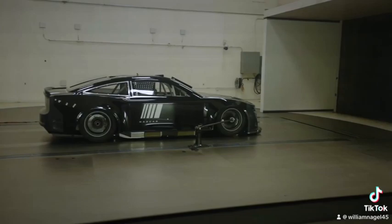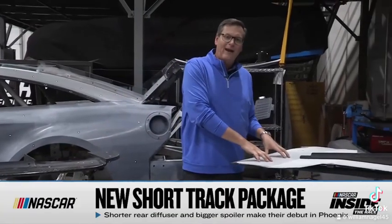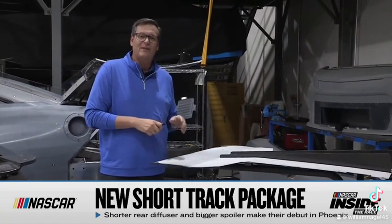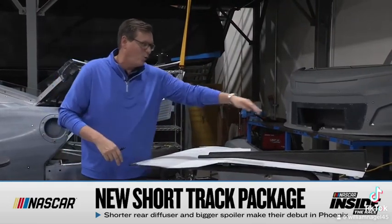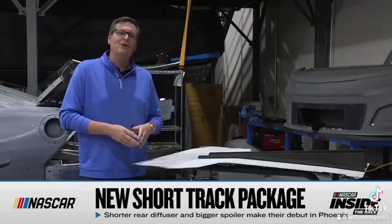In front of me, you have all the different changes — splitters that were used in the wind tunnel for the short tracks, and the rear floor pan that you're actually going to see this week at Phoenix. The unveil of the short track rules will be this weekend. This is the rear floor, the middle of the car going towards the rear bumper.